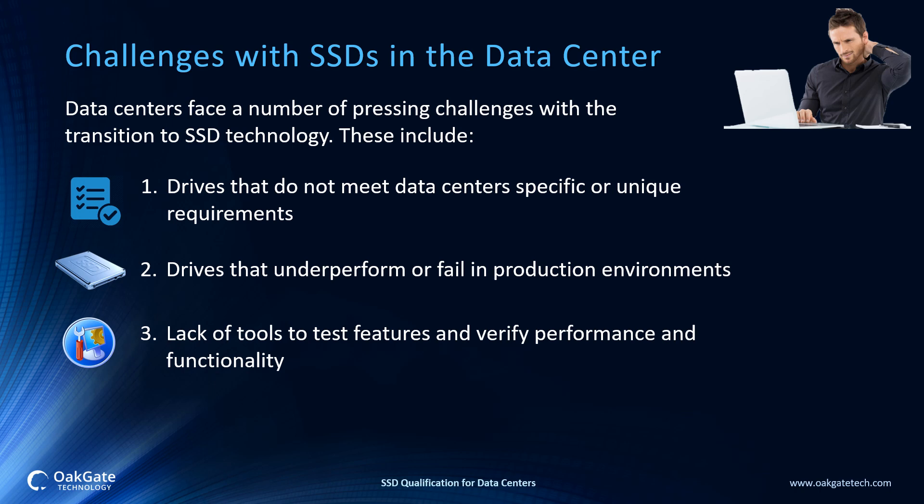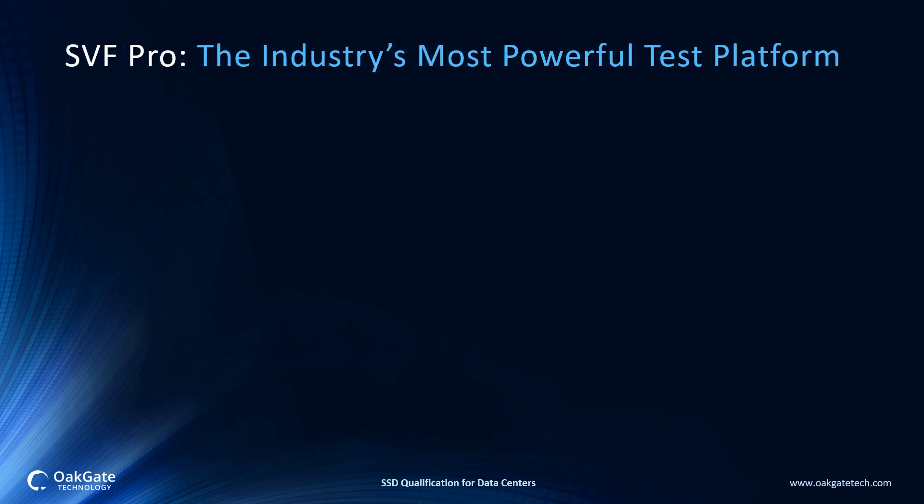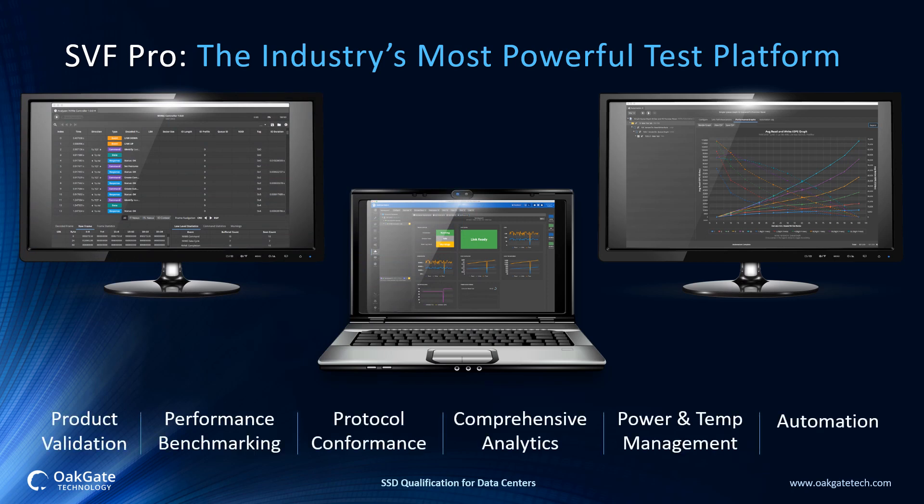The case for SSD validation has never been greater. So how can data centers confirm they are getting maximum performance, reliability, and functionality from their storage system infrastructure? Introducing SVF Pro, the industry's most powerful test platform. SVF Pro is the number one test solution for solid-state storage. This powerful, comprehensive test platform allows customers to validate the performance and functionality of the drives they are procuring. The test platform is used by virtually every major SSD supplier and storage system OEM and a number of hyperscale data centers worldwide.